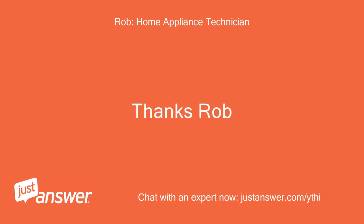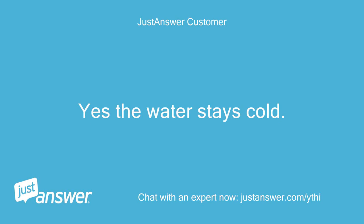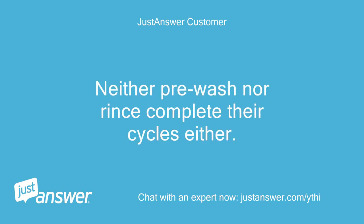Thanks Rob. I think it's the latter, stuck on washing. Yes, the water stays cold. Neither pre-wash nor rinse complete their cycles either.